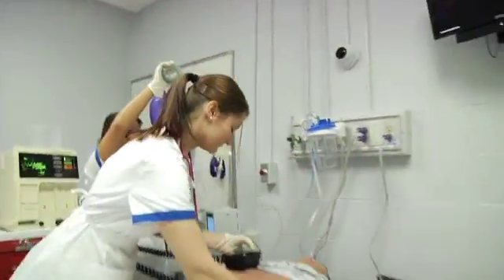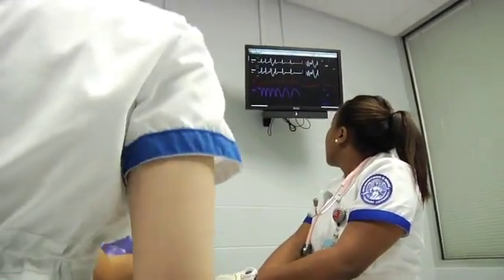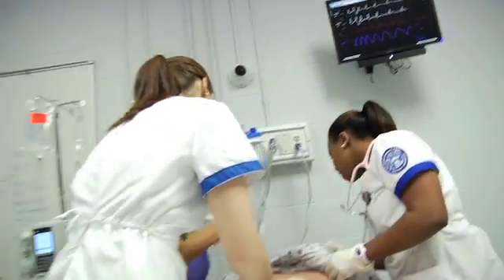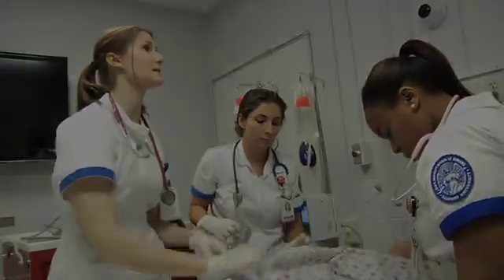After the final shock, we checked for a pulse — it was present. Mr. Kearns was back in normal sinus rhythm.